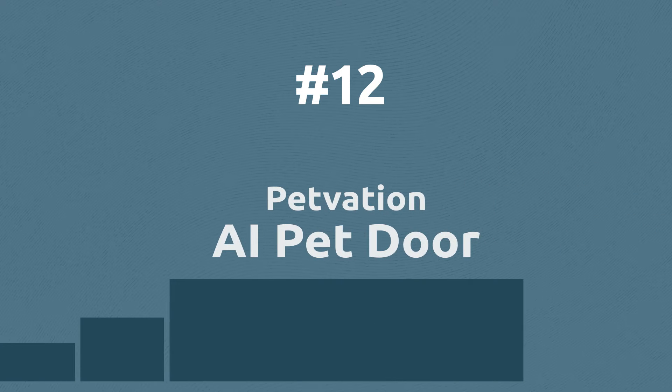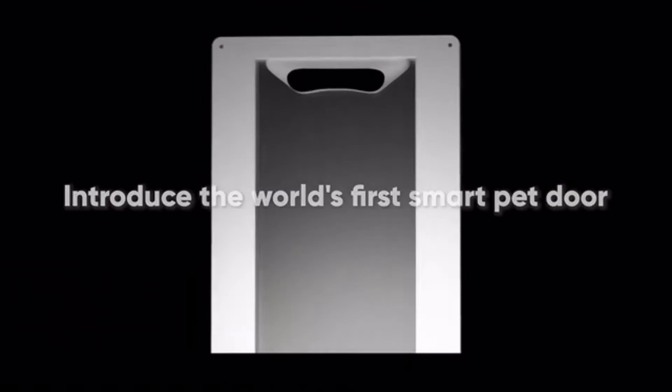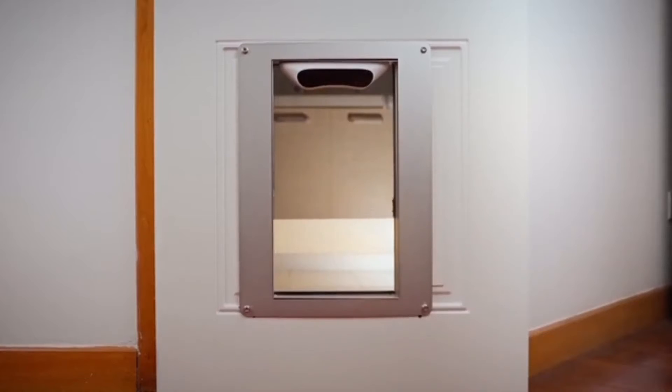This pet door uses AI to recognize your pet's face and open the door only to your pets. If it recognizes a raccoon, coyote, squirrel, rabbit, skunk, rat, or snake, the door will close automatically. It will also deny access to your cat if it is carrying a mouse.